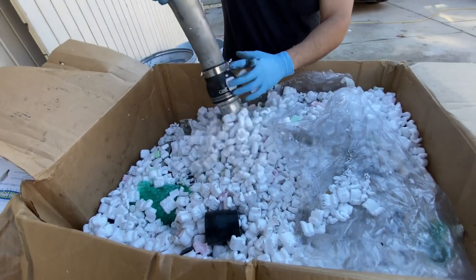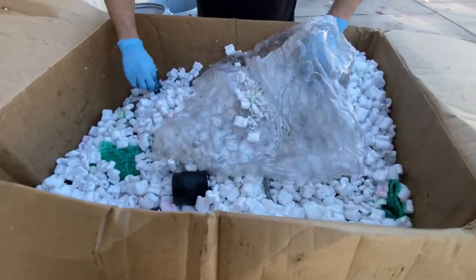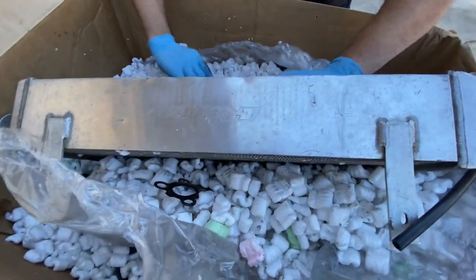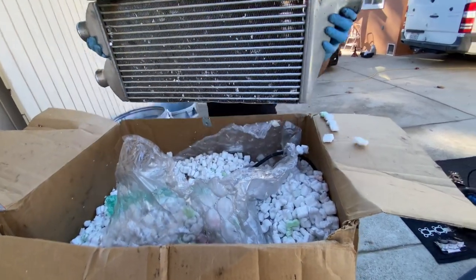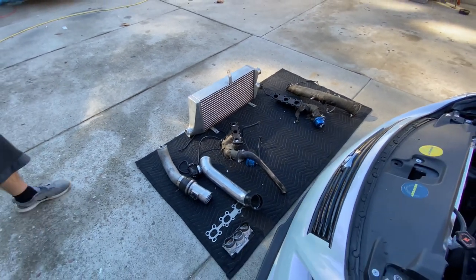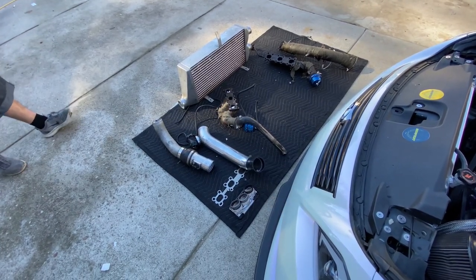Let's see what else we've got: piping, MAP sensor. Let's get this big piece out of the way — it's the Greddy intercooler. Big piece! So this is going to go like so. The complicated part about this is I'm not sure if it's going to clear the IPL bumper. That's going to be something I'll have to figure out — whether I need to trim the IPL bumper from the back or not, but we'll figure it out when the time comes.